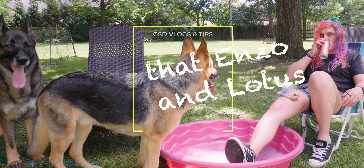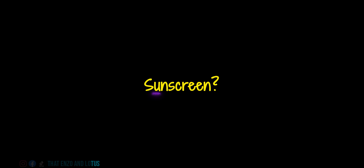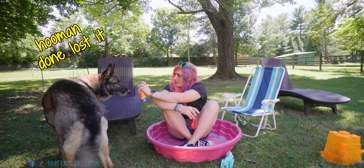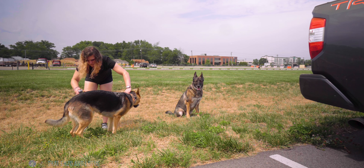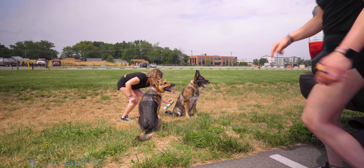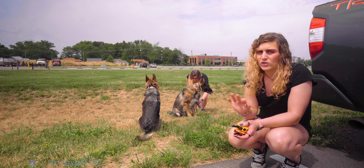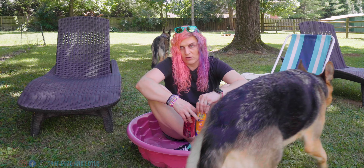The next tip is sunscreen — actually this is for humans, but what I do for the pups is I spray them with an anti-tick and flea spray. What I was just spraying was flea and tick spray. I don't give them a flea and tick treatment; I think they're too toxic and overall not good for them. So this is the one I currently use.